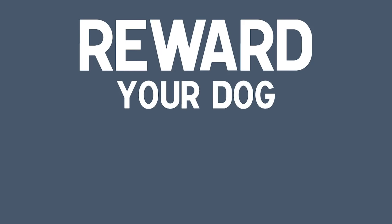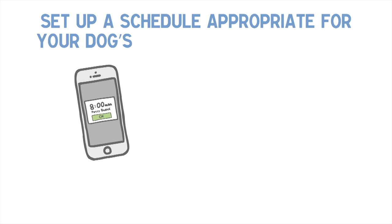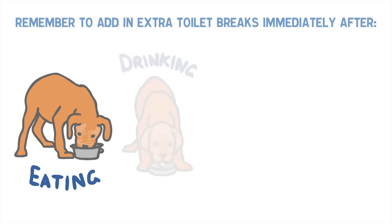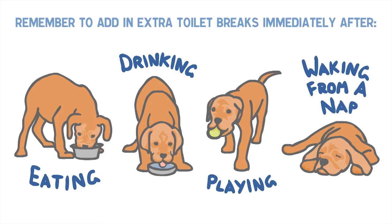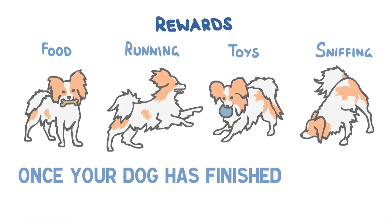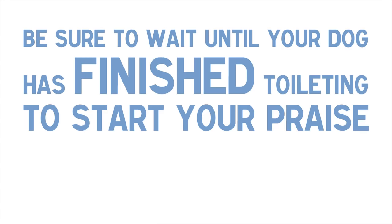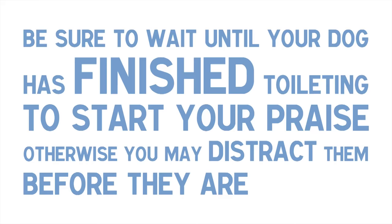Tip 2: Reward your dog for toileting in the right place. Set up a schedule appropriate for your dog's age and toileting habits and take your dog to the place you would like them to toilet. Remember to add in extra toilet breaks immediately after eating, drinking, playing or waking from a nap. Once your dog has finished toileting, shower them with praise and give them a reward. Be sure to wait until your dog has finished toileting to start your praise, otherwise you may distract them before they are finished.